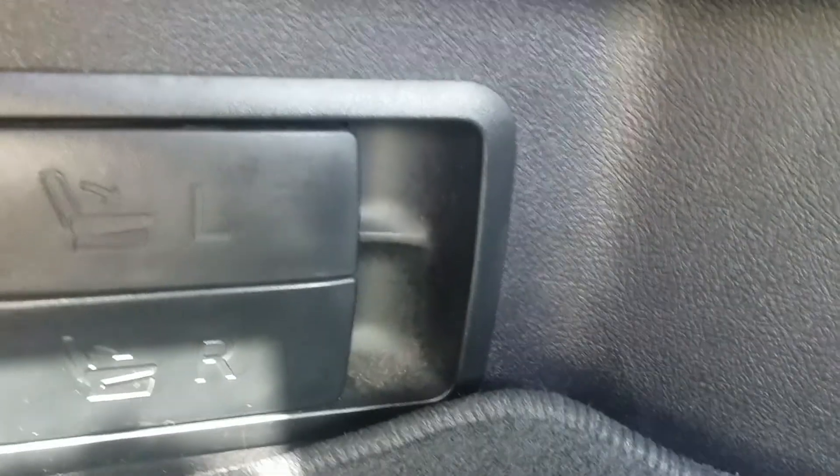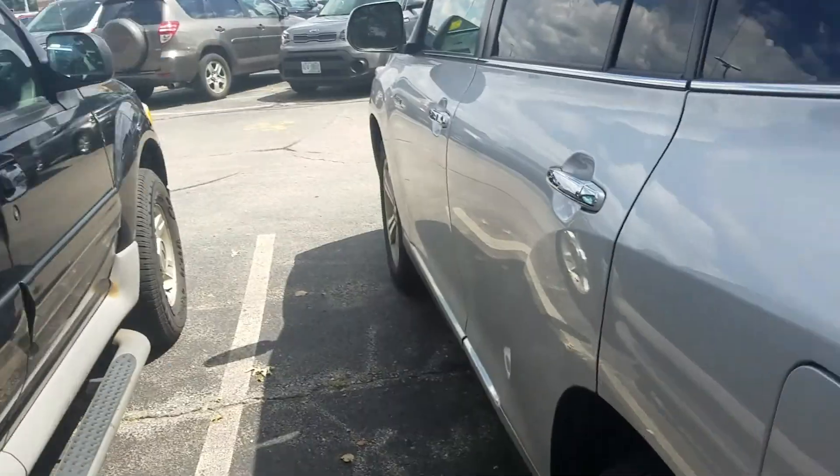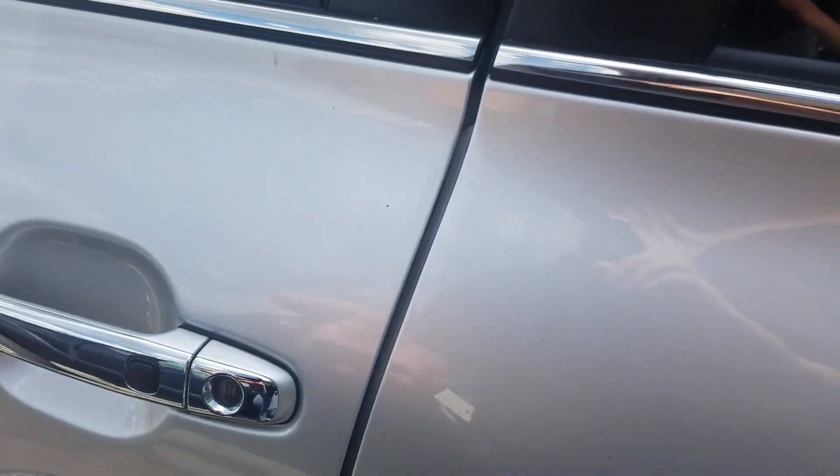We've got these handles right here that get the seats down, all the way in the back. We've got a one-touch close. We've got complete keyless entry — so long as you have the keys in your hand and you put your hand in the handle, everything unlocks.